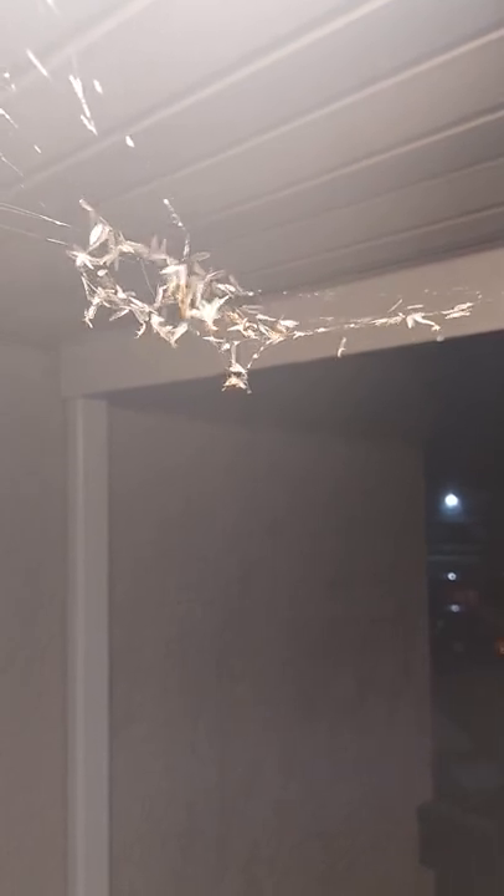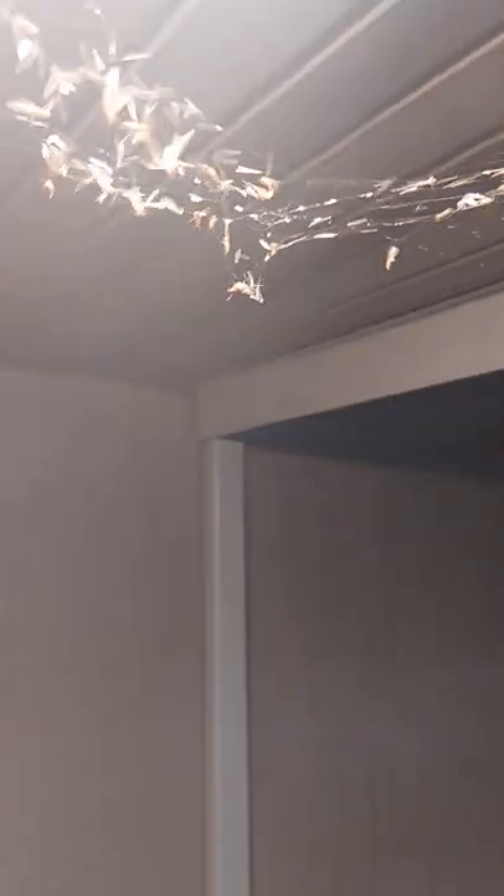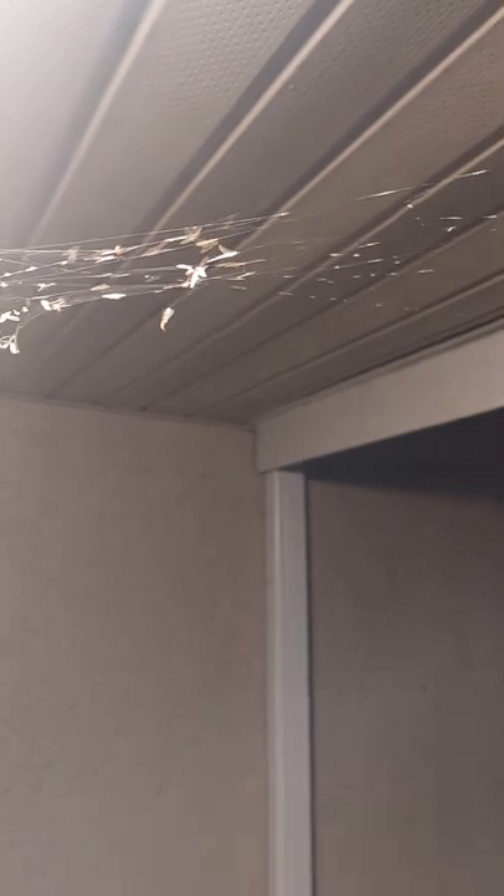That little spider has a buffet there. Look at that. That little spider was hard at work fixing its web yesterday. Look at all that buffet you got. Look at him.